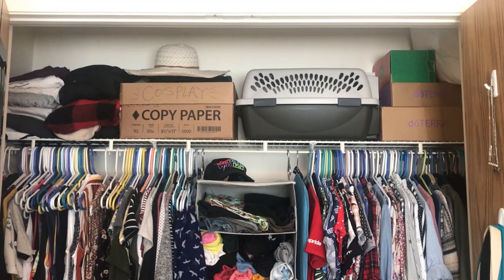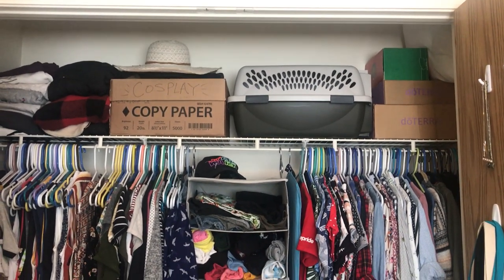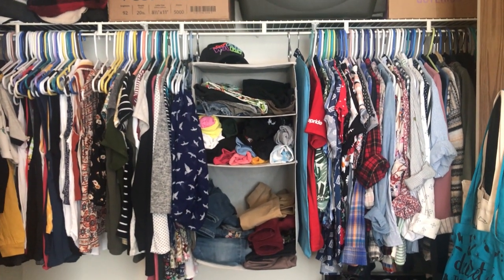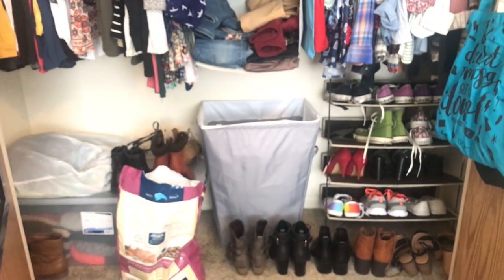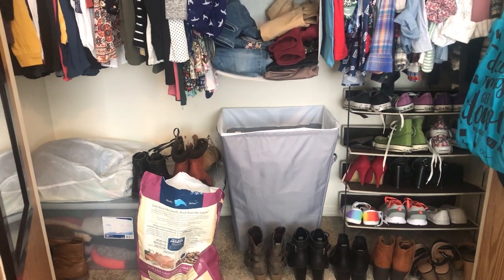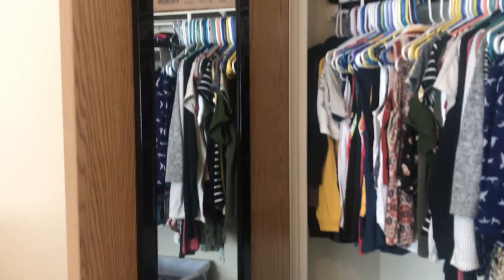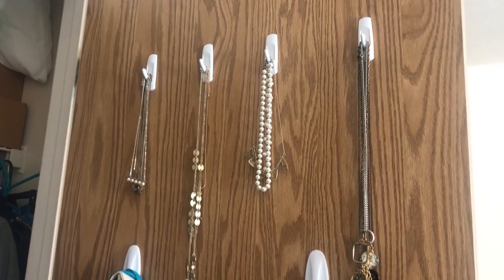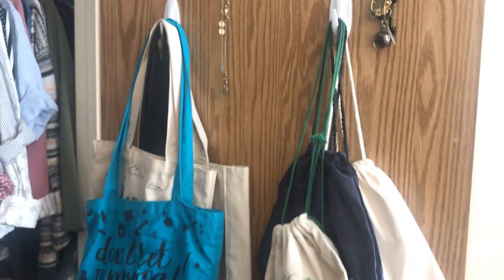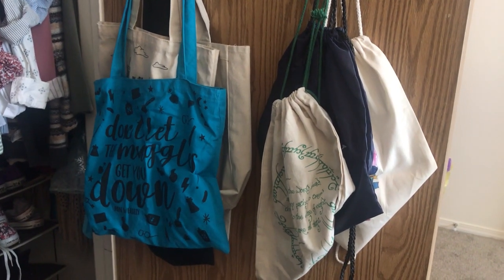At the top of the closet, we have all of my coats, cosplay, a cat box, and Christmas decorations. Then we move down into my clothing, which I assure you is very organized and will remain so for at least a couple of weeks before it's a disaster. Below that, we have shoes, a hamper, storage, and — shockingly — cat food. What would I be if not a person who just stores cat stuff everywhere? This closet also has a full-length mirror on one door that I installed, as well as all of my necklaces and all of my tote bags and drawstring bags. When you get involved in publishing, it's impossible not to collect these.